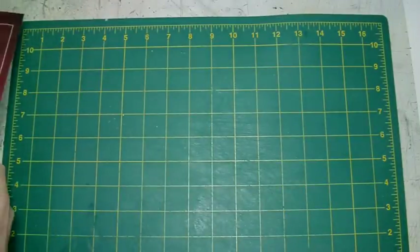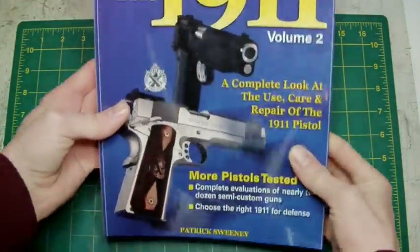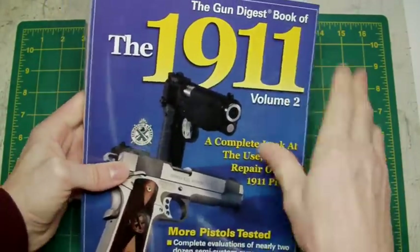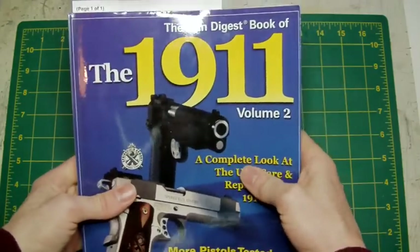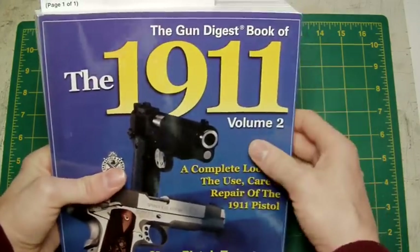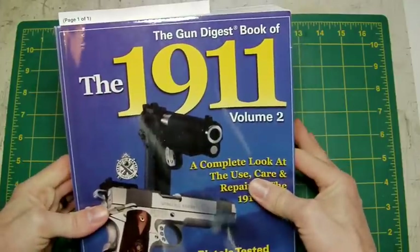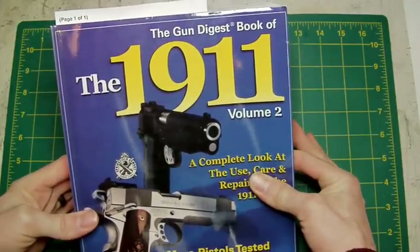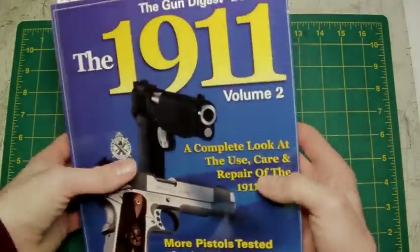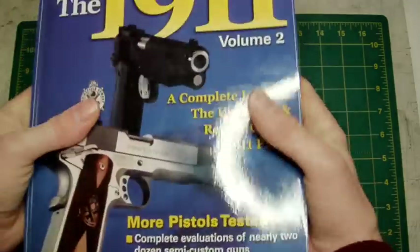Now, this is the other book — by Patrick Sweeney again. Excellent writer, very, very good indeed. He's the one who wrote the 1911: The First Hundred Years, which is a later book to this — this is an earlier one. He writes for numerous different publications: Gun Digest, Guns and Ammo, and loads of others. Volume one I managed to look at on Amazon but couldn't see inside it, unfortunately. But I managed to look inside volume two, which allowed me to see some pictures, and I thought it looked interesting so I decided to buy it — about 19 pounds, quite a thick book.